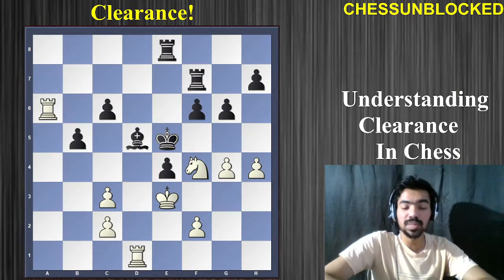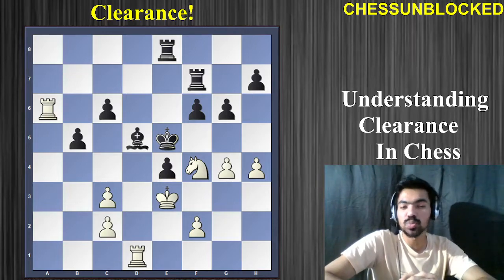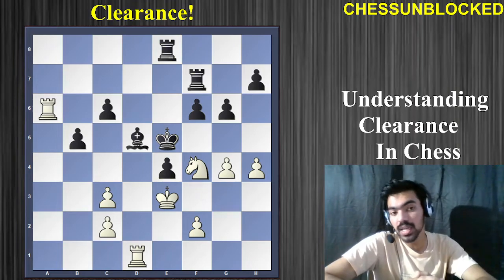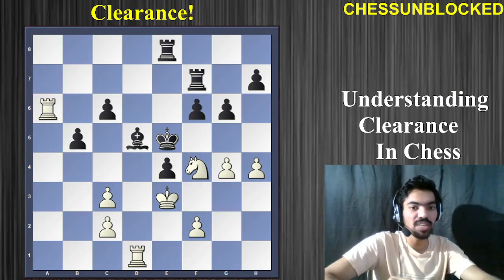So there's our third example — a really wonderful one. It's white to play. Again, you need to open up something: some files, some diagonals. White to play and win the game — this is really one of my favorite ones.